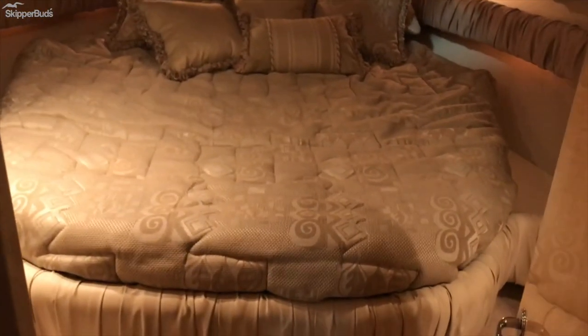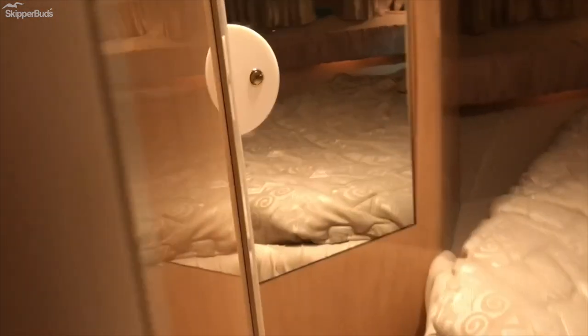Stepping back out, you go to the front v-berth. It's got the bigger bed, very comfortable. You've got large storage on the sides — this one has cushions in it but it does go down so it can hang pants and shirts. You've got something similar on the starboard side, also very large, with some drawers in there.